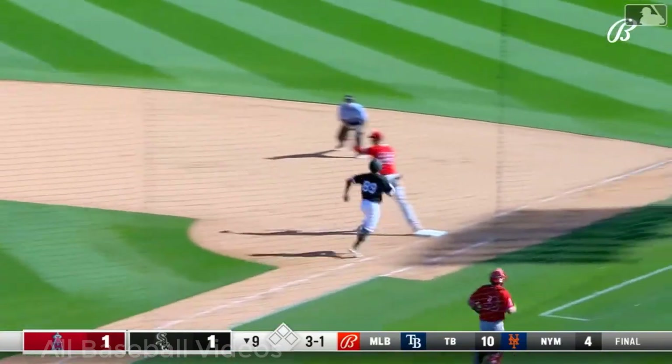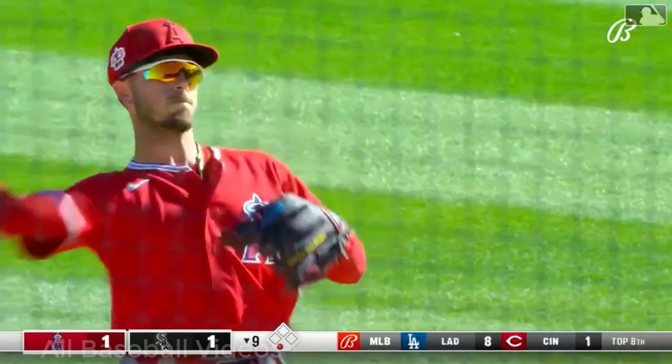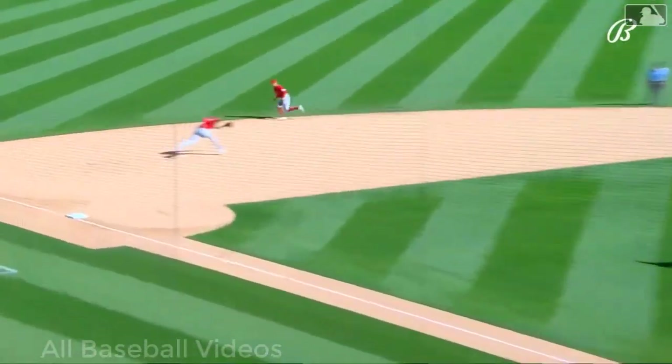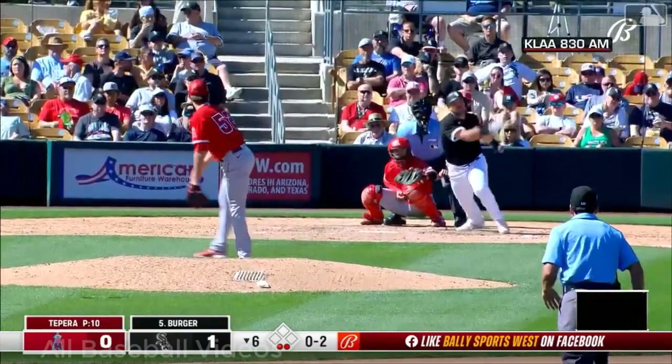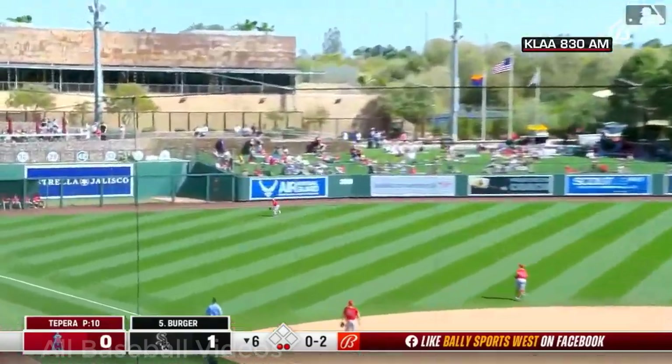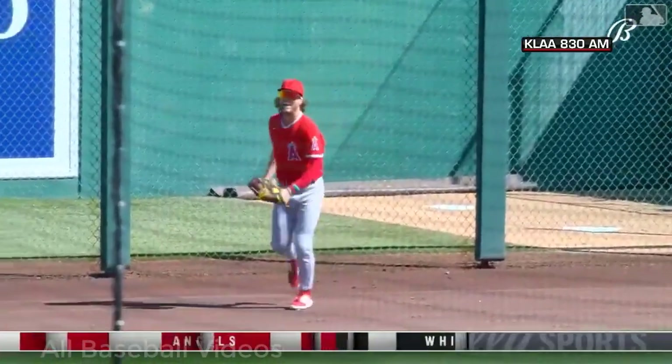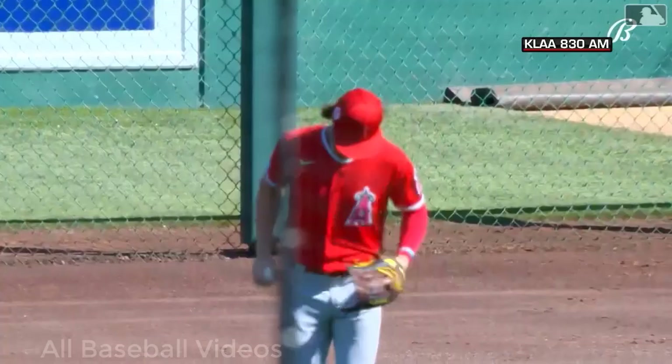Long throw from Neto in time! Zach Neto with a strike — you can absolutely hang some laundry on the clothesline, he throws across the diamond. Here's the pitch — he lifts this one into left field, backpedaling, still going back on the warning track. Reaching up is Brett Phillips to make the catch up against the fence.